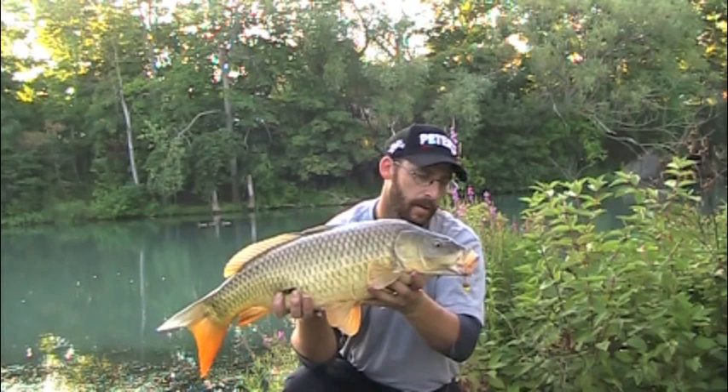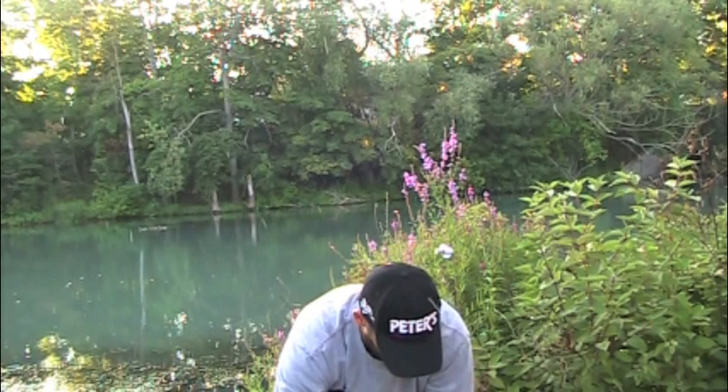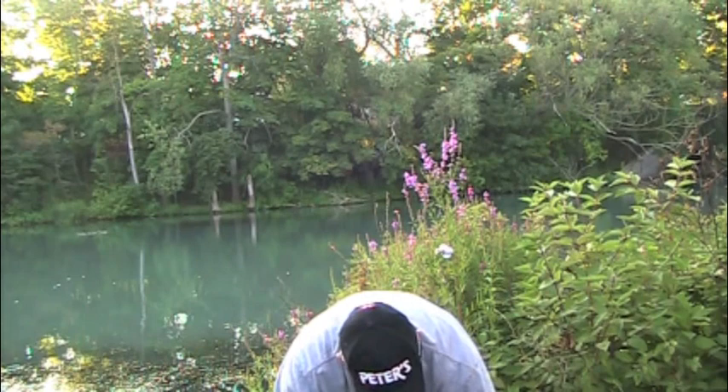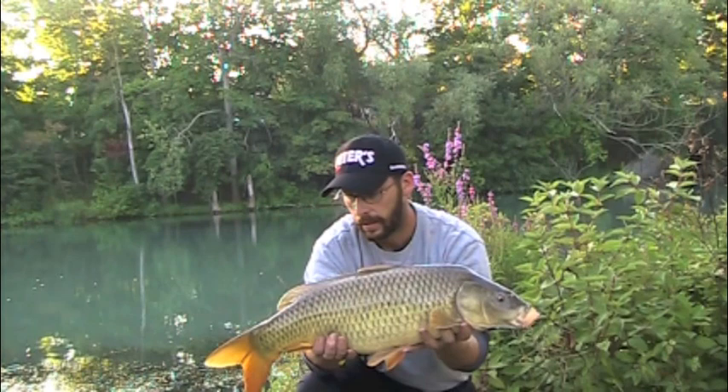Oh, what a beauty. You can just see that boilie with the pop-up corn just hanging out of the edge of his mouth there — let's get that out. What a beauty. The action hasn't slowed down. I've been here an hour and a half and this was my ninth hookup and the fourth fish landed. What a morning.